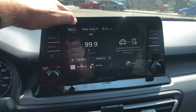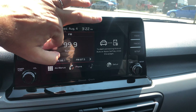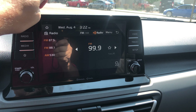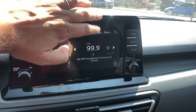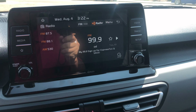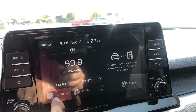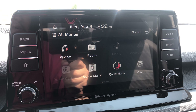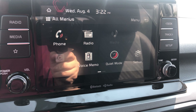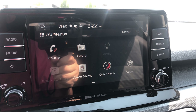This is your main infotainment screen. This model has physical buttons on the left and right if you don't like the touch screen, but it is a full touch screen. I tapped the radio button — you can toggle AM and FM in the center and you have HD radio. In All Menus, you have your phone — Apple CarPlay, Android Auto, or standard Bluetooth. Bluetooth will always come secondary; Apple CarPlay and Android Auto are always primary.